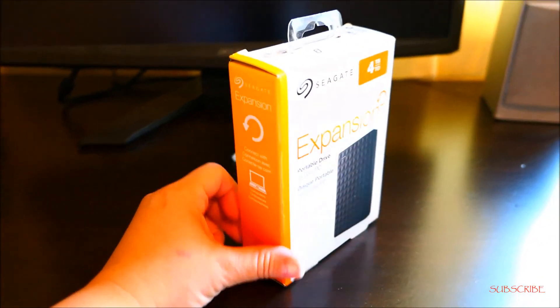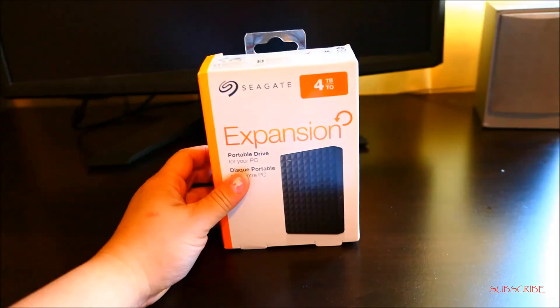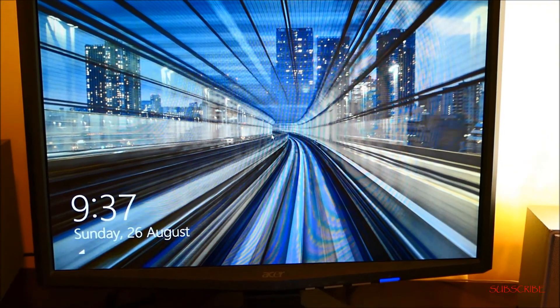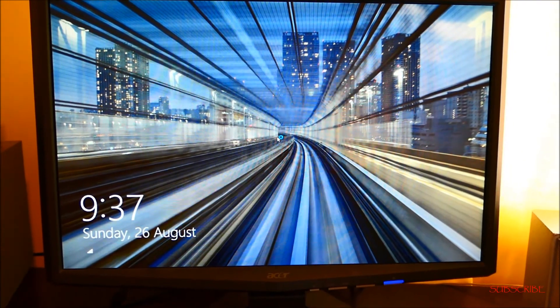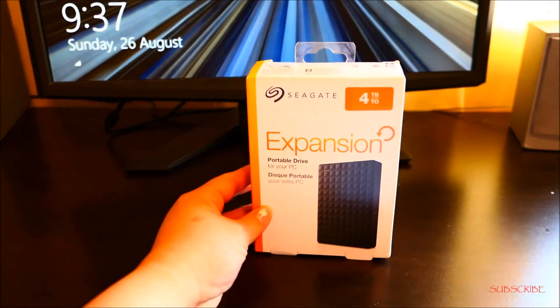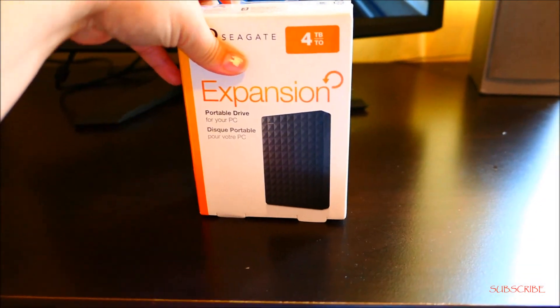Here it is guys. I bought this — this is a portable drive, add-on storage. Because I have all my pictures here and some of my videos, I'm gonna transfer it all here so I can carry it to my work. So let's open this up.